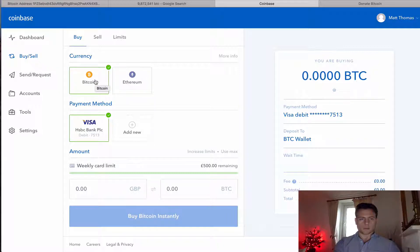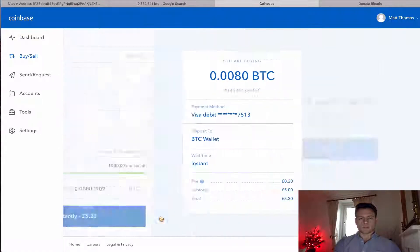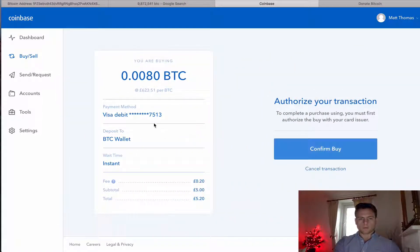I'm obviously going to buy Bitcoin, and I'm going to buy five pounds worth, which equates to — at the current market price — 0.008 something Bitcoin. So I'm going to buy this instantly. I've entered my debit card details in there, so confirm.